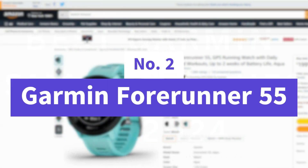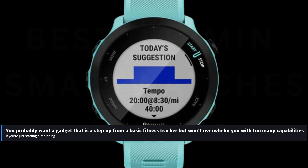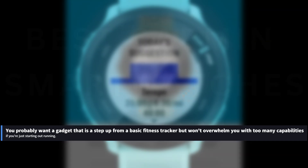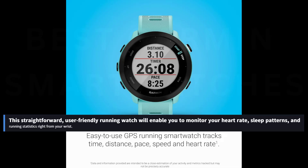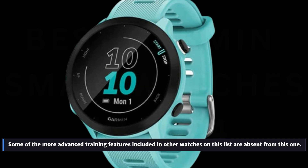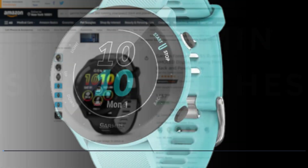Number 2: Garmin Forerunner 55. If you're just starting out running, you probably want a device that is a step up from a basic fitness tracker but won't overwhelm you with too many capabilities. The Garmin Forerunner 55 is an obvious pick. This straightforward, user-friendly running watch will enable you to monitor your heart rate, sleep patterns, and running statistics right from your wrist. Some of the more advanced training features found in other watches on this list are absent from this one.